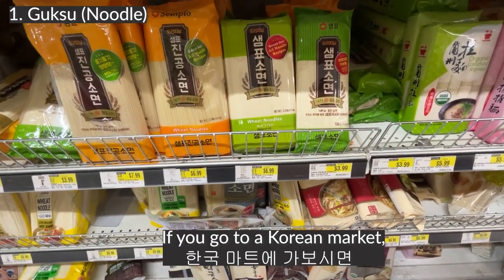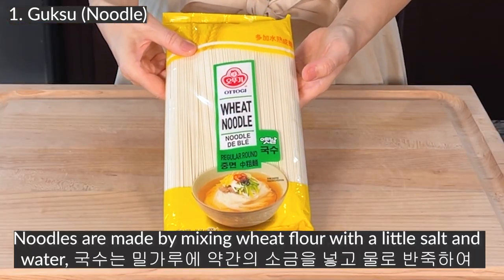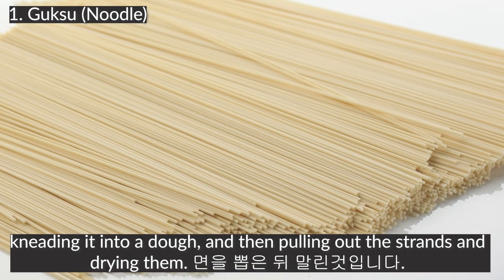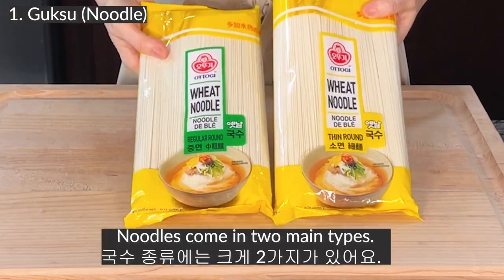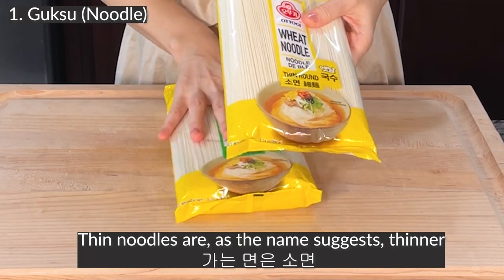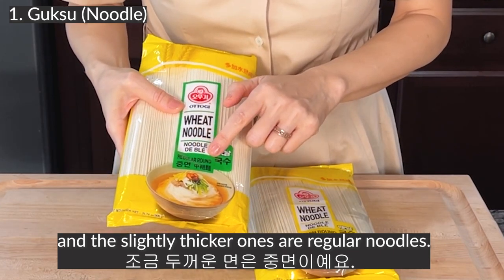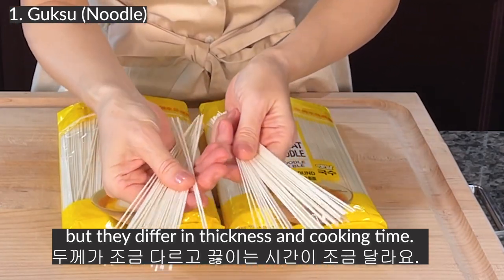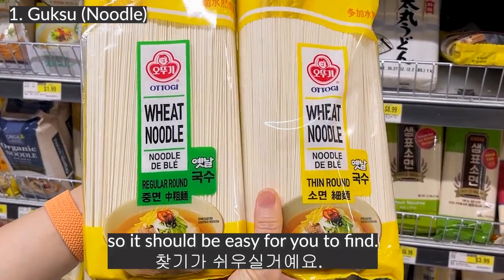Cook Soo. If you go to a Korean market, you will find an incredibly wide variety of noodles. Noodles are made by mixing wheat flour with a little salt and water, kneading it into a dough and then pulling out the strands and drying them. Noodles come in two main types: thin noodles and regular noodles. Thin noodles are, as the name suggests, thinner, and the slightly thicker ones are regular noodles. The two types taste the same but differ in thickness and cooking time. Ottogi brand has its name in English on the packaging, so it should be easy to find.